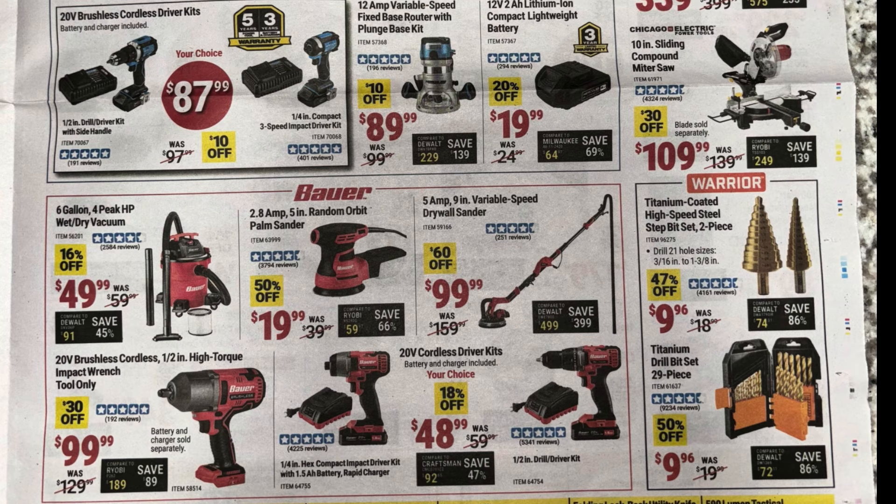Down at the bottom, more Bauer deals: the six-gallon wet and dry vac for $50, the Bauer five-inch random orbit palm sander for $20, the drywall sander for $100, and the half-inch high torque impact wrench tool-only for $100 — pretty good deal. At $48.99 you can choose between the quarter-inch impact driver kit with one-and-a-half amp hour battery and rapid charger, or the half-inch drill driver kit. To the right, Warrior step bits — I've used those high-speed steel step bits numerous times, only $10, work really well. Also the drill bit set at $10 — not the best quality but will get you through a few projects.